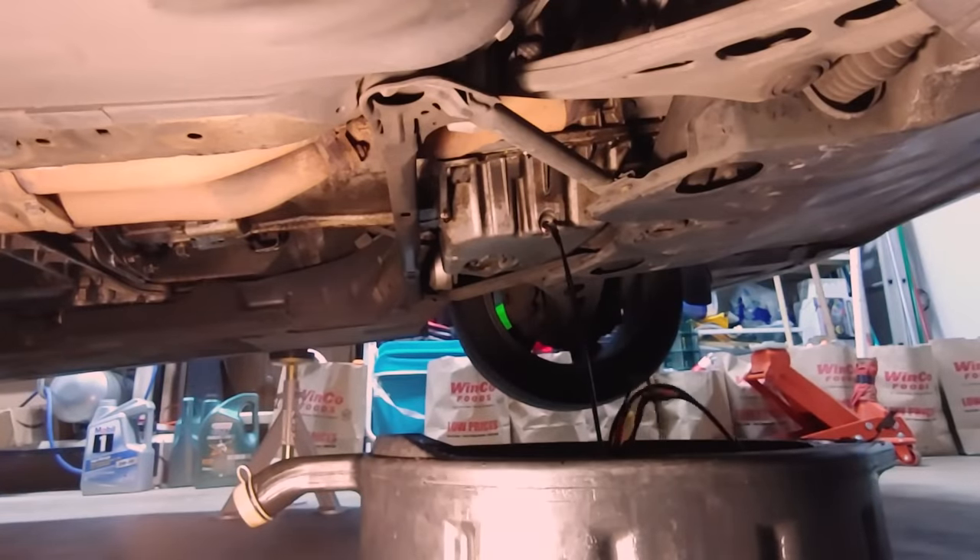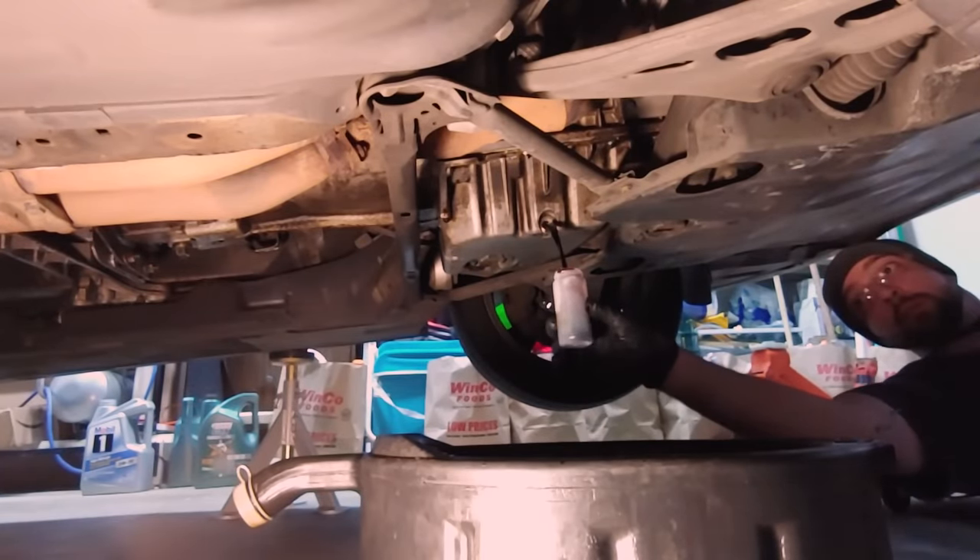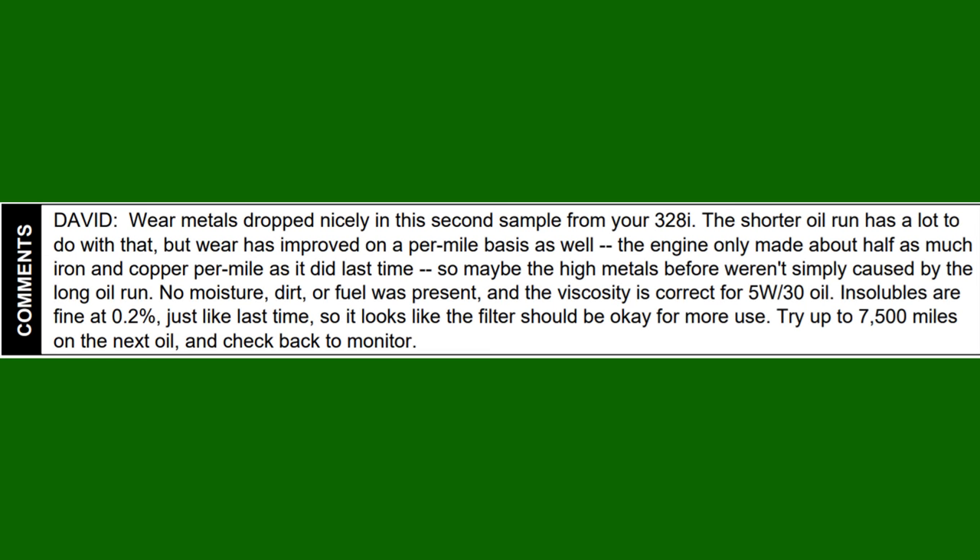This time the results were much better. Here are the comments from Blackstone: "David, wear metals dropped nicely in this second sample from your 328i. The shorter oil run has a lot to do with that, but wear has improved on a per mile basis as well. The engine only made about half as much iron and copper per mile as it did last time, so maybe the high metals weren't simply caused by the long oil run. No moisture, dirt, or fuel was present, and the viscosity is correct for 5W-30 oil. Insolubles are fine at 0.2%, just like last time, so it looks like the filter should be okay for more use. Try up to 7,500 miles on the next oil, and check back to monitor."